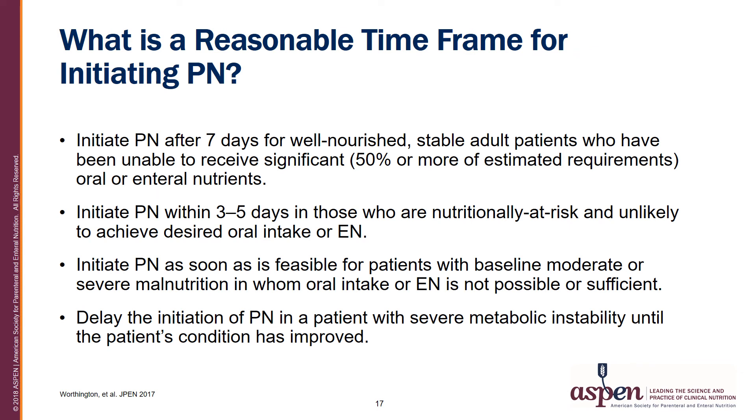A frequent question of clinicians is when should parenteral nutrition be initiated. It is recommended to initiate parenteral nutrition after seven days for well-nourished stable adult patients who have been unable to receive significant oral or enteral nutrients. Parenteral nutrition can be initiated within three to five days for those who are nutritionally at risk and unlikely to achieve desired oral intake or enteral nutrition. Parenteral nutrition should be initiated as soon as possible for patients with baseline moderate or severe malnutrition in whom oral intake or enteral nutrition is not possible or sufficient. Parenteral nutrition should be delayed in patients with severe metabolic instability until the patient's condition has improved.